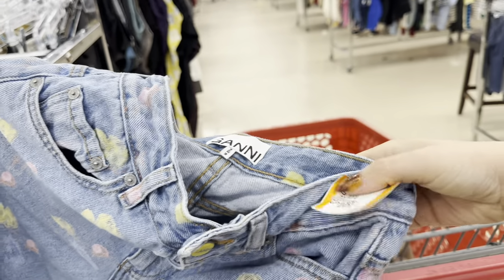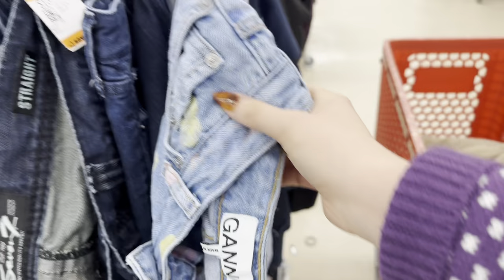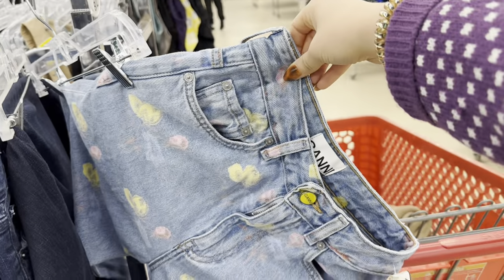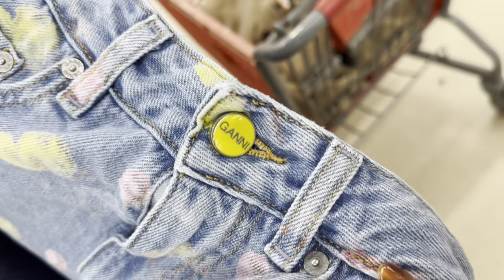I always say to check out the aisle ends because people put the things that they try on back here — and look what I found. I could not believe my eyes. My jaw dropped. It was a pair of Ghani jeans in my size, best print ever, and only $10. I couldn't believe it.